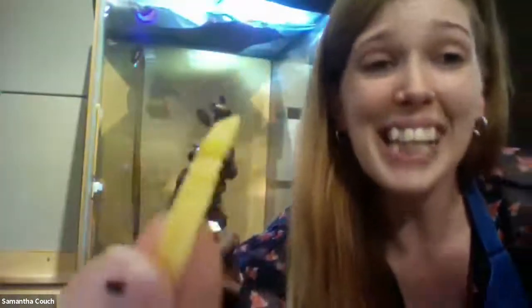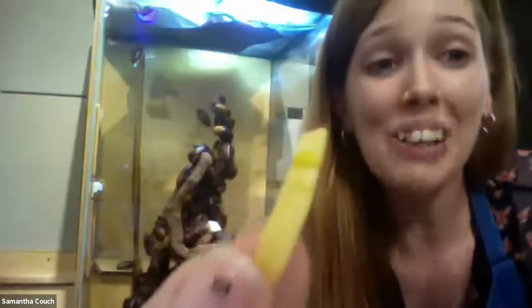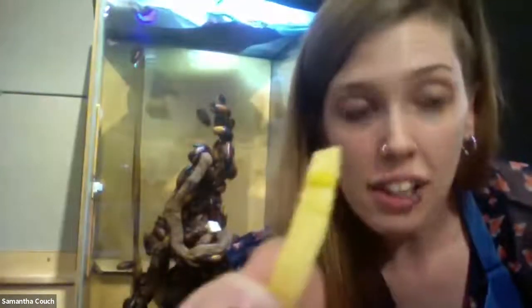Then she pulls it back up inside her abdomen and she'll hold it there for two months, which is one of the longest periods I've heard of an insect holding an egg case. She holds the egg case inside of her and then it'll hatch inside of her.